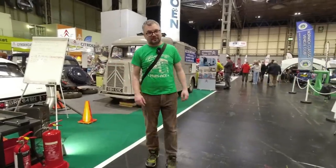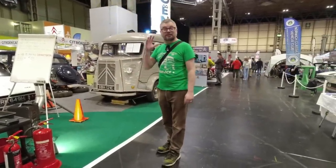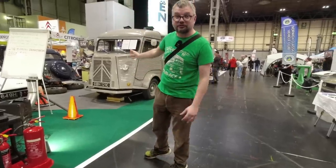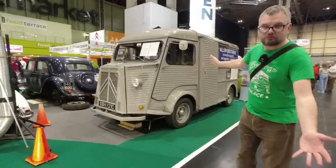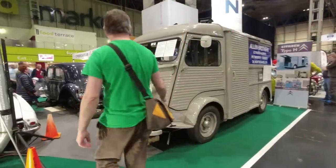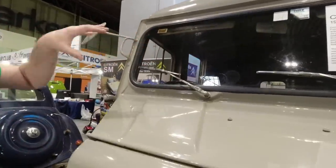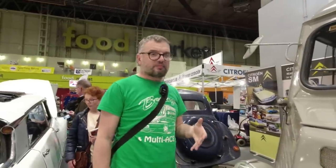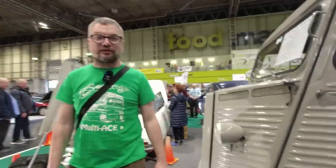Here we are at the Practical Classics Classic Car and Restoration Show — this is part two, covering highlights we missed in our live stream. We said we were going to look at Citroëns and then didn't, so here we are. We've got a Citroën H Van — nothing special you say — but this is a right-hand drive H Van. I think it's one of three built to test the UK market, but we all got cold feet and preferred vans with terrible column gear changes instead.